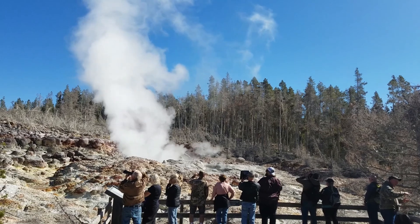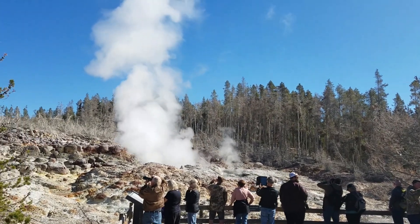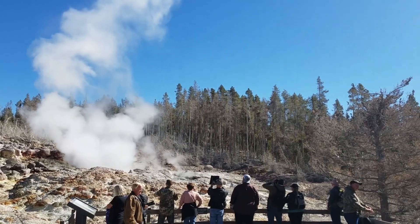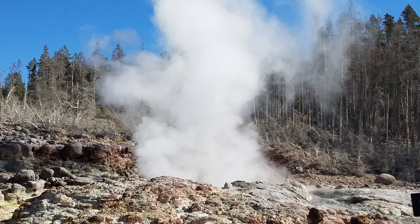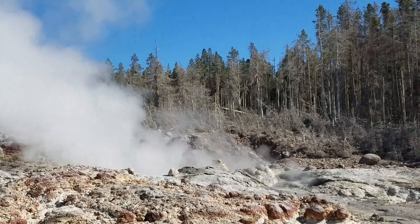Steamboat Geyser seems uncertain whether now is a good time to erupt, even though visitors and cameras are all ready for the show. Since eruption time and direction are hard to predict, the park has a sign to warn visitors. Finally, a small-scale eruption occurred, and we only caught the end of its action.